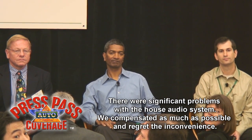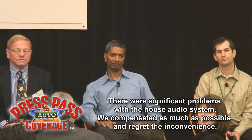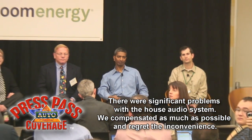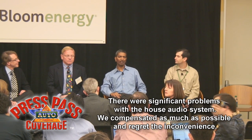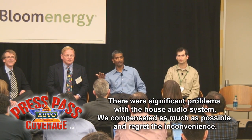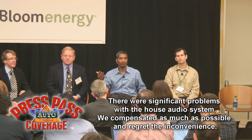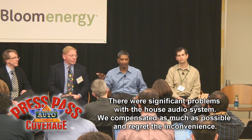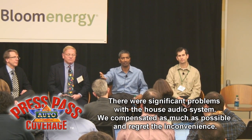This has huge implications for purveyors of the grid and utilities. What kinds of discussions have you had with them about possibly partnering or using your technology in a hybrid way? Well, we are actually a friend of the utility. Utilities don't build nuclear power plants. They don't make gas turbines — they buy them from other companies and use them to produce electricity and supply it to the customer.